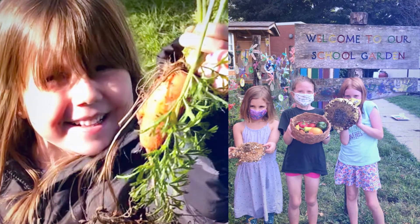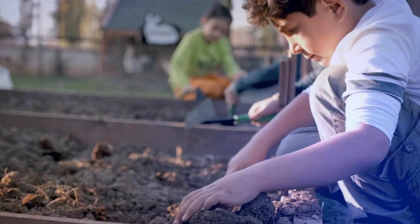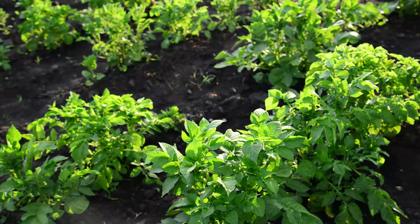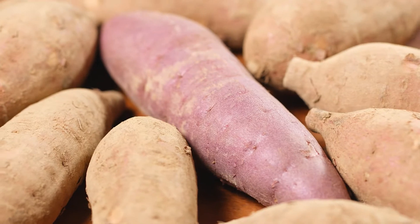Community Food Initiatives also takes the program from the classroom at school to the kitchen at home by spotlighting a locally grown food each month and offering it to school children and their families. The program, called Harvest of the Month, encourages the entire family to explore healthy, locally grown food. Sweet potatoes were one food highlighted — a recipe for sweet potato black bean chili was provided, and when kids are actually part of the peeling, cutting, cooking, and putting together, they have more ownership and are excited about trying it.